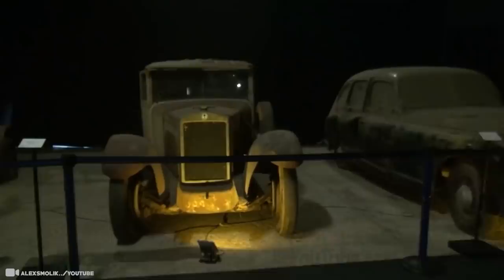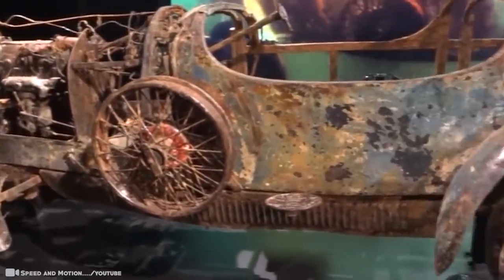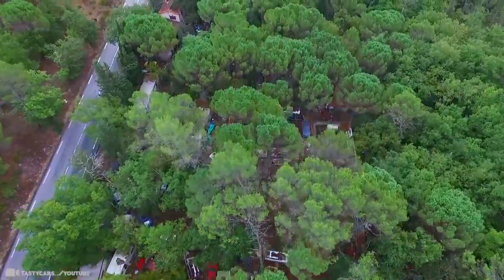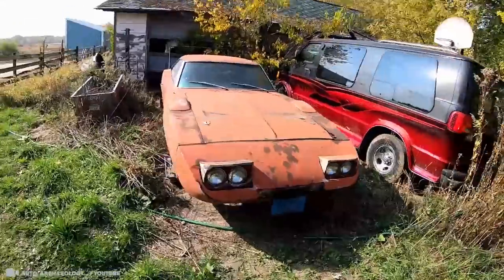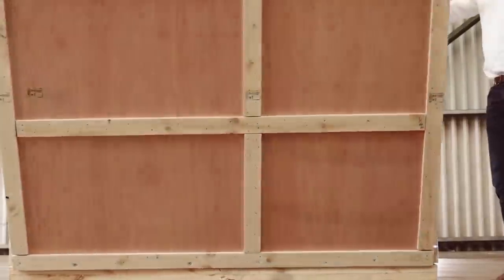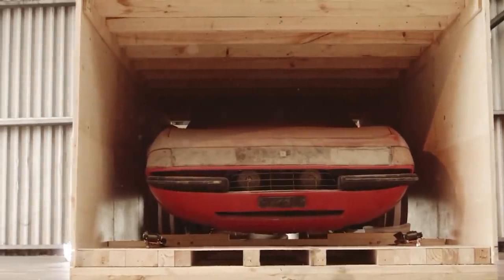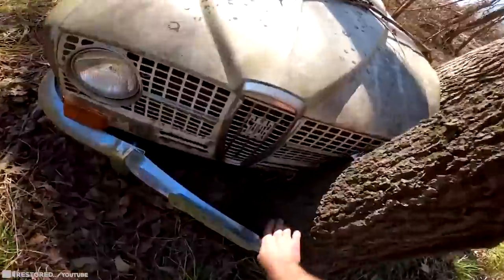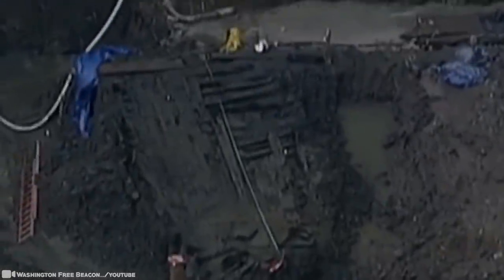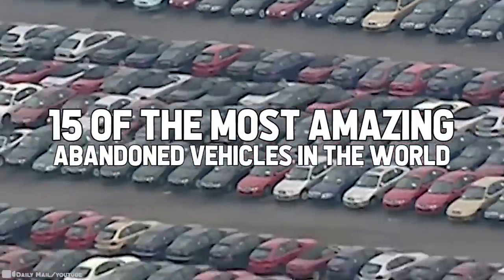Sometimes things get abandoned, even if those things are amazing. You've probably had to abandon a thing or two once in your life, so for some, the items on this list might be a little like that — or a lot like that. From car graveyards to ancient ships in unsuspecting places, here are 15 of the most amazing abandoned vehicles in the world.